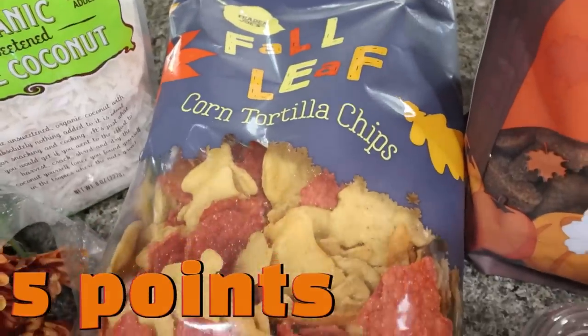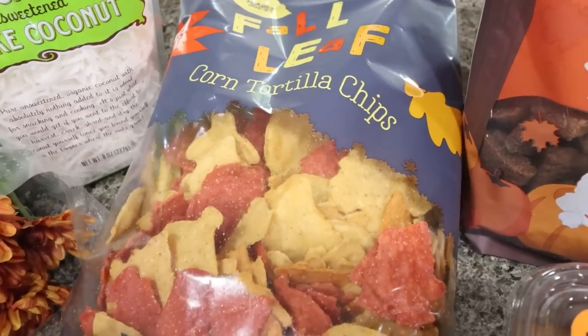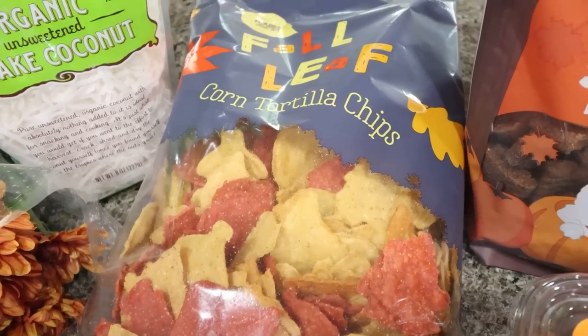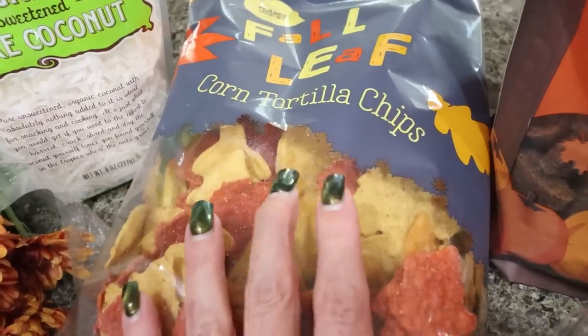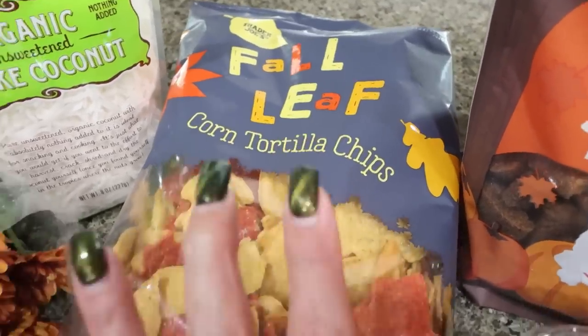I grabbed the fall leaf tortilla chips — I actually picked up two bags. Thanksgiving last year my mother-in-law really liked these, and my in-laws never go to Trader Joe's because it's in Tucson. So I picked her up a bag as well and we're going to give her that when Troy sees his dad tomorrow. And then I picked up a bag of the fall leaf chips for myself as well.